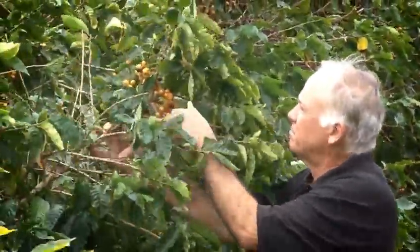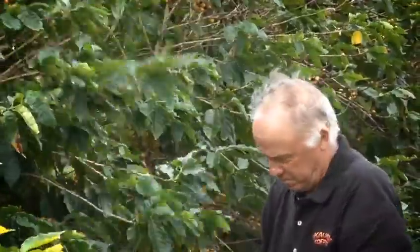Hi, my name is Greg Williams. I'm the orchard operations manager at Kauai Coffee Company. I started here at Kauai Coffee in 1974 when it was part of McBride Sugar Company.